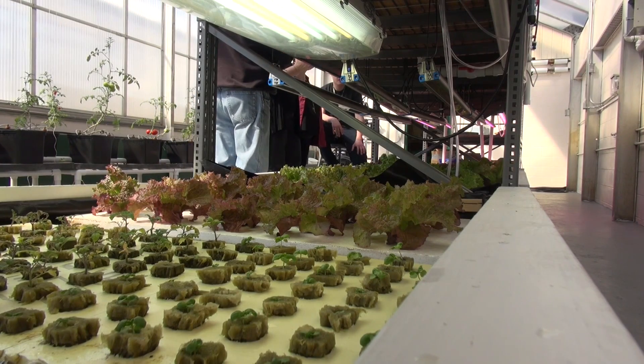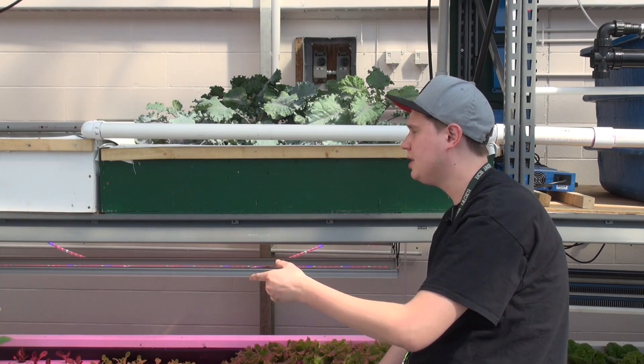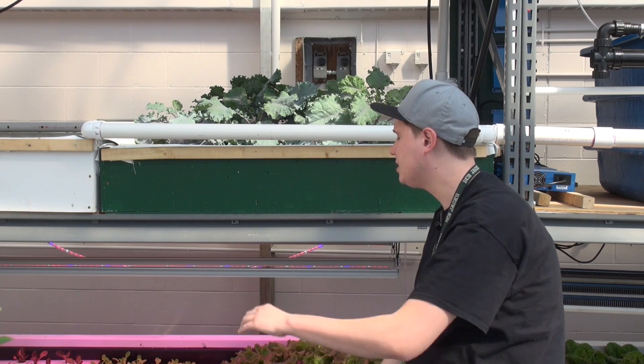With aquaponics, you take the fish — the fish produce waste, you filter out that waste, and then you send them to grow beds where they work as a biofilter and the bacteria breaks the nutrients down to where the plants can take it up.